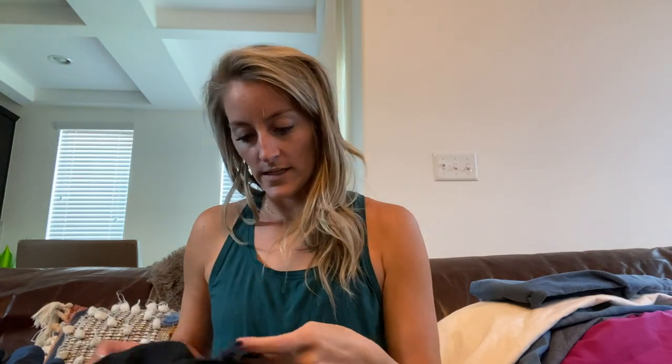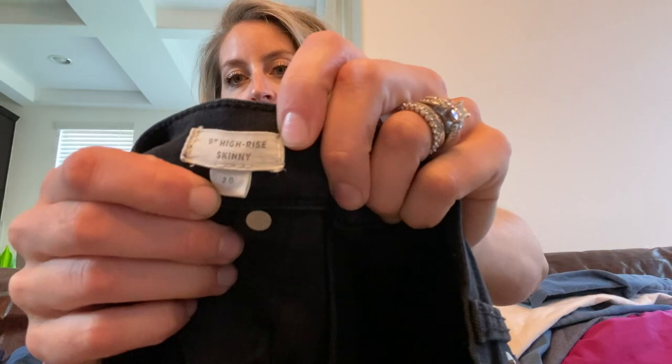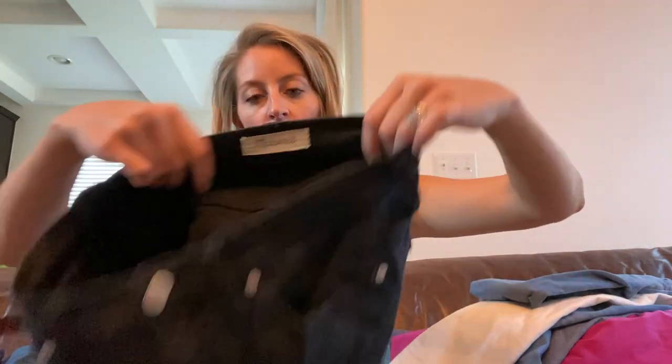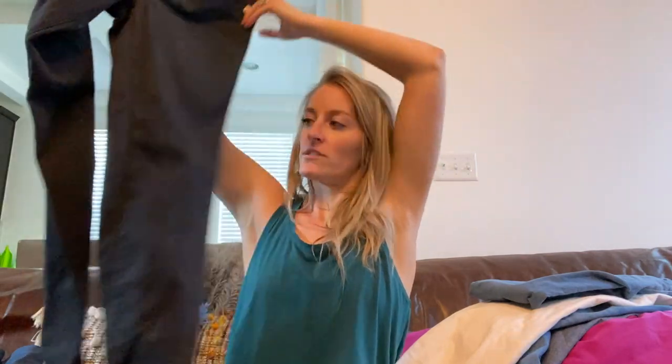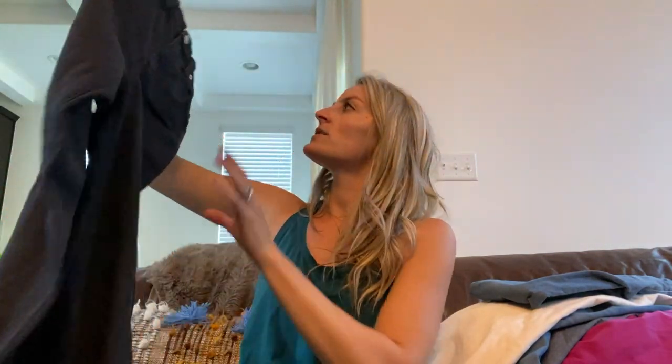Madewell again — these are the nine inch high-rise skinny in black, size 28. Great basic. These ones are not distressed, no holes — they are solid.